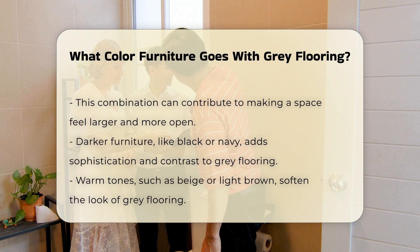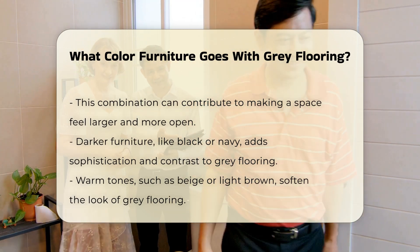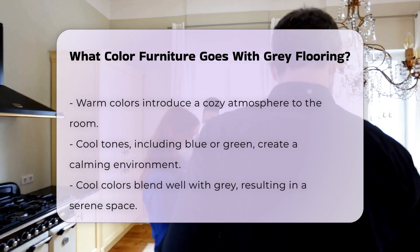Warm tones, such as beige or light brown, can soften the look of gray flooring. These colors introduce warmth and a cozy atmosphere to a room.